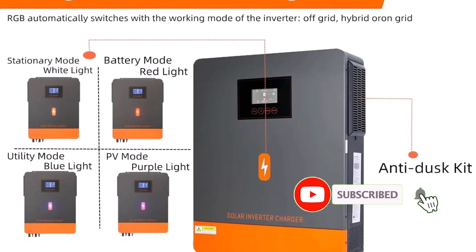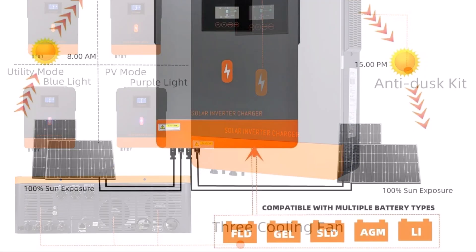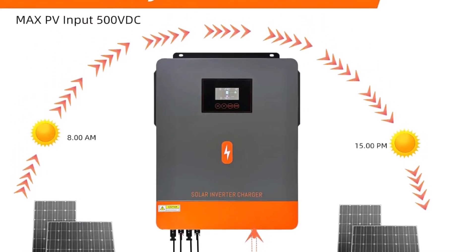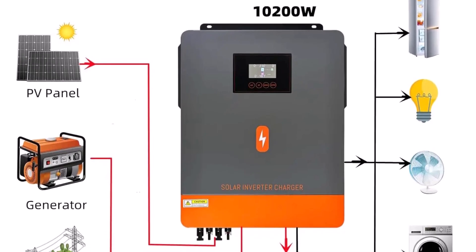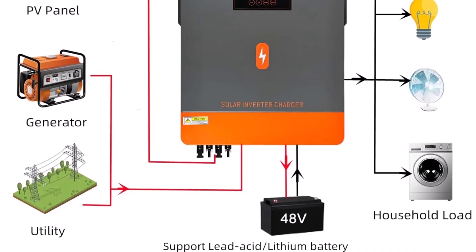Its built-in 160A MPPT solar charger optimizes solar performance, while Wi-Fi and GPRS connectivity enable convenient remote monitoring. With features like automatic lithium battery activation, anti-dust protection, and smart charging to extend battery life, it's built for reliability. Safety protections for overload, over-temperature, and short-circuit are included, making this inverter a smart, high-capacity option for larger homes or commercial setups.